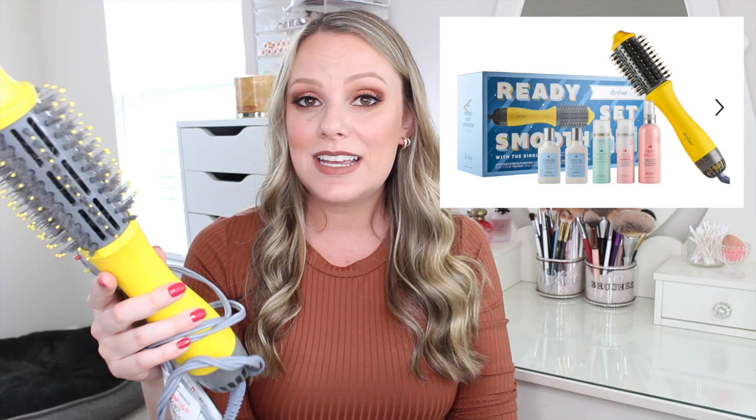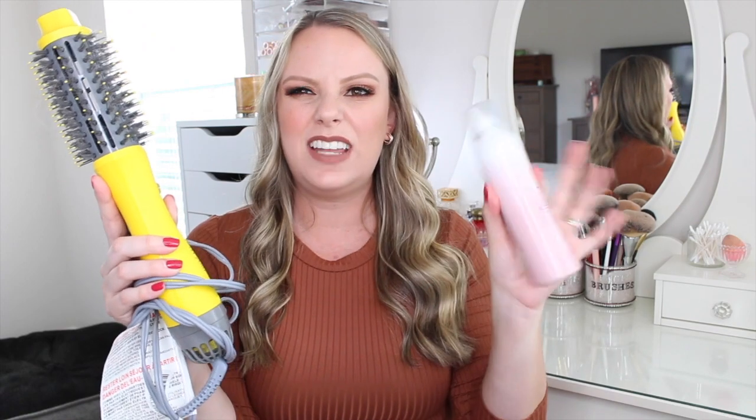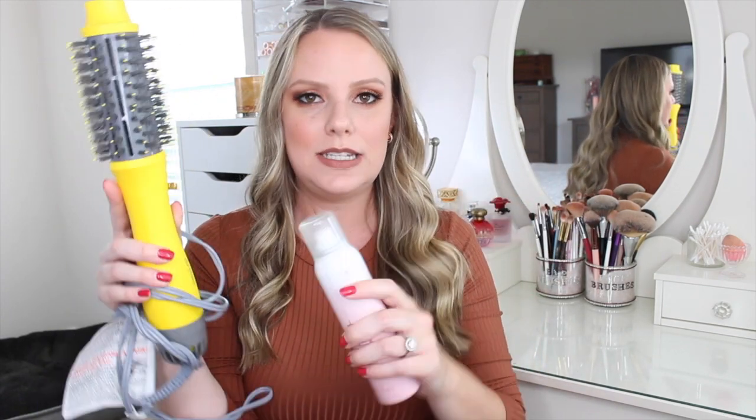They have a couple of kits during the sale that come with some full-size products, and they have great products as well. One of the products I really like by them is their Hot Toddy heat protectant spray. I will link all of those kits and the Hot Toddy and the brush individually down below for you.